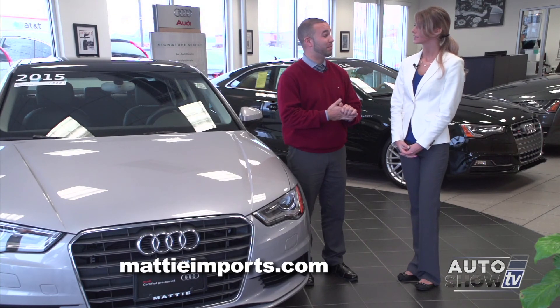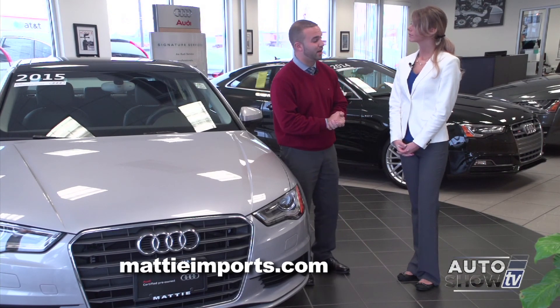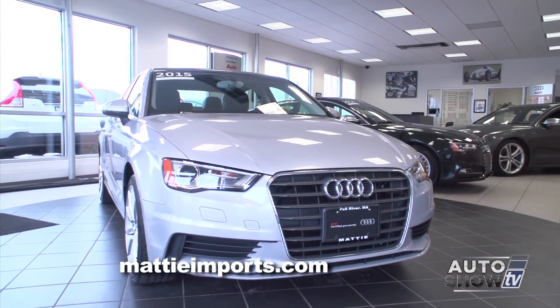The A3 has been a big hit. We've been selling a lot of them, mainly because of the price point. This vehicle is anywhere from the high 20s up into the $30,000 range.